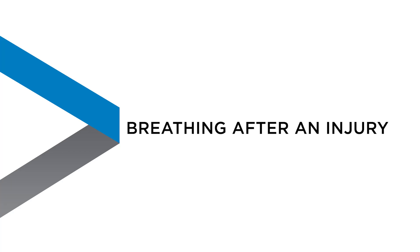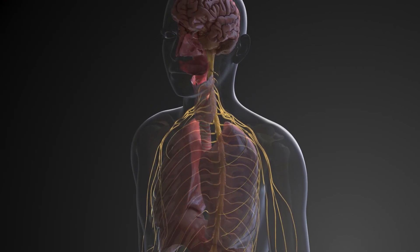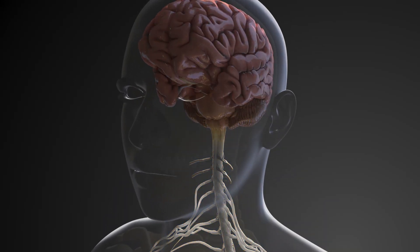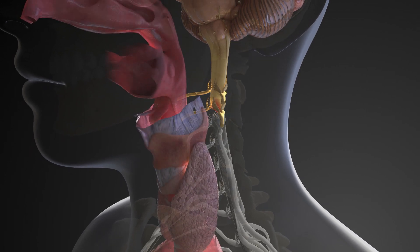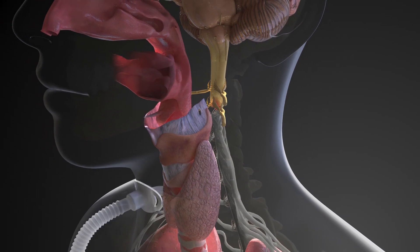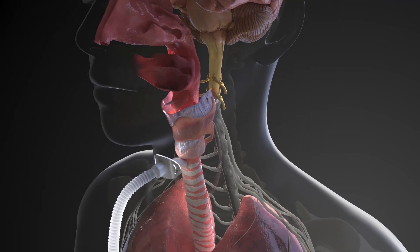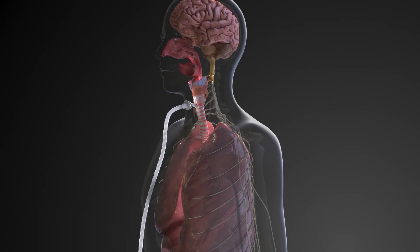Brain injuries can affect the parts of the brain that control or regulate breathing. Normally, the brain sends signals to the body that tell us to breathe and how often. After a brain injury, these signals may be damaged or blocked. Damage to the spinal cord can block the signals being sent from the brain to the respiratory system. If a person has a complete injury at C2 or above, the person is usually dependent on a ventilator to breathe. However, depending on the severity of the injury, the person may be able to breathe on their own for short periods of time using their neck and shoulder muscles.